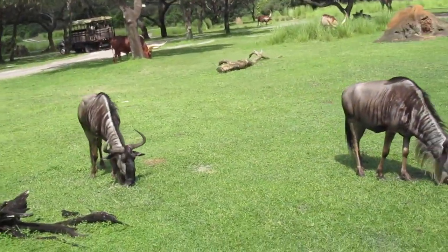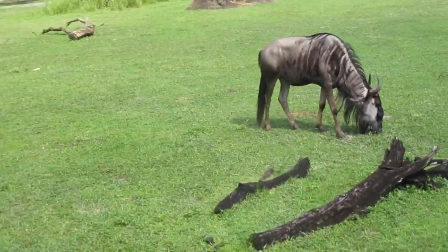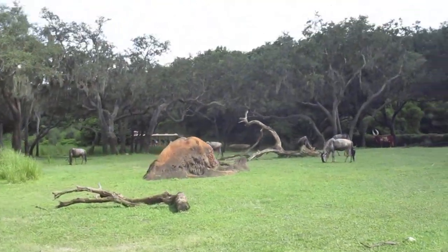This thing right here to my left is a termite mound. Normally our animals like giraffes and elephants will use them as scratching posts. Once they get worn down, some of our smaller antelopes will use them as perches to hang out away from predators.